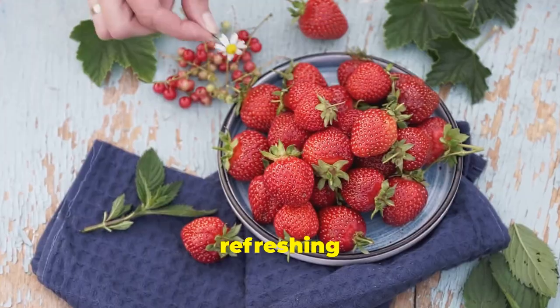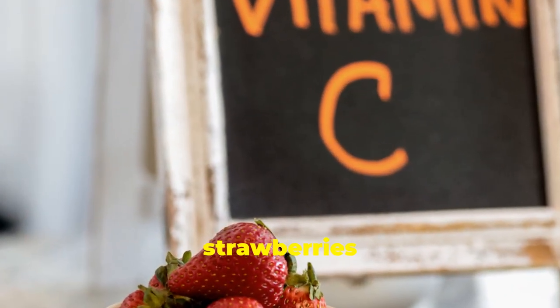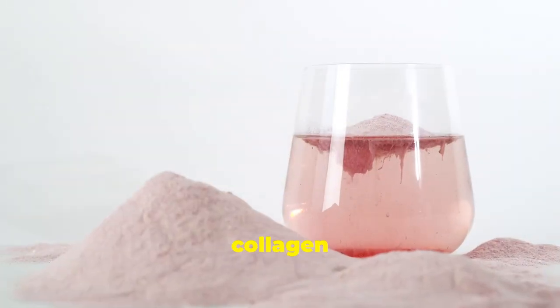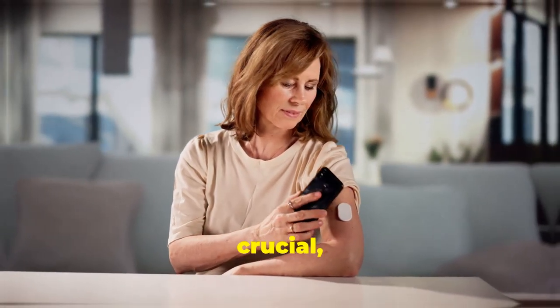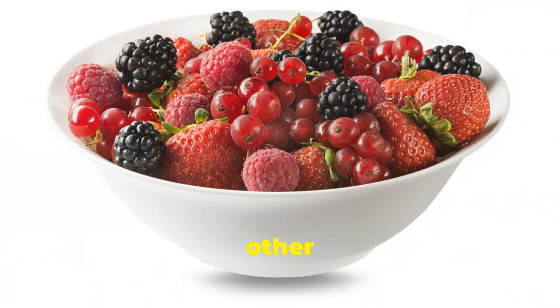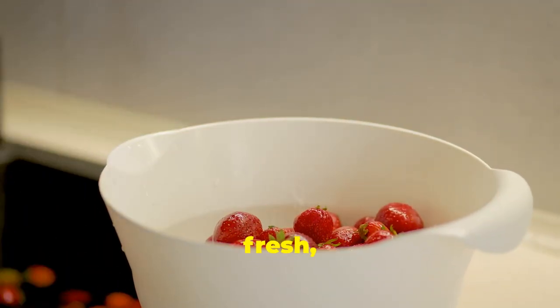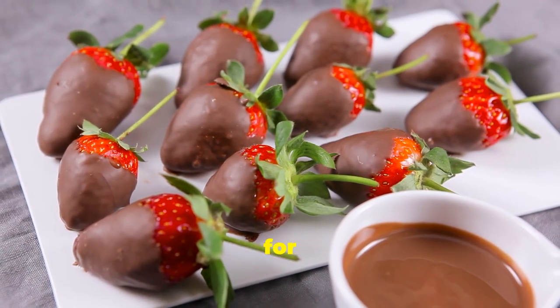Strawberries are a delicious and refreshing fruit packed with vitamins, minerals, and antioxidants that can benefit your overall health, including your kidneys. One standout nutrient is vitamin C, a powerful antioxidant that helps protect your cells from damage and plays a vital role in collagen production, essential for healthy blood vessels and tissues. For people with diabetes, maintaining healthy blood vessels is crucial, as high blood sugar levels can damage them over time. Strawberries are also a good source of manganese, a mineral involved in collagen production, wound healing, and blood sugar regulation. And like other berries on our list, strawberries are low in potassium. Enjoy them fresh, frozen, or freeze-dried — add them to a breakfast parfait, blend into smoothies, or dip in dark chocolate for a nutritious treat.